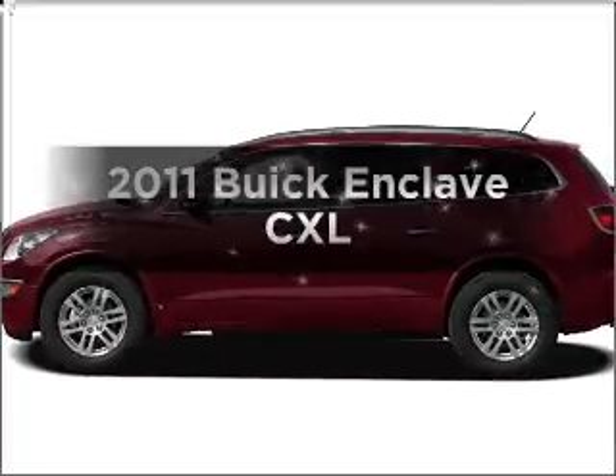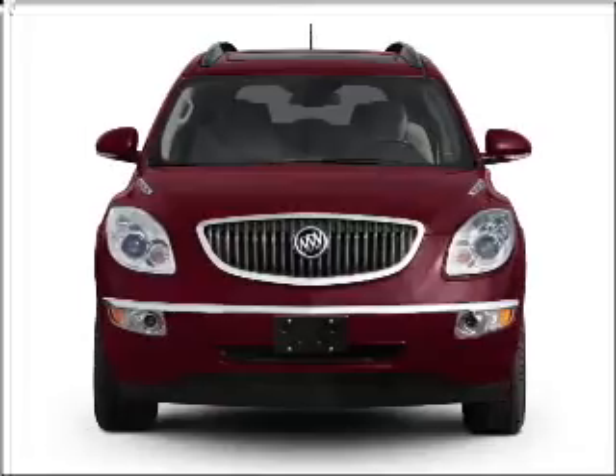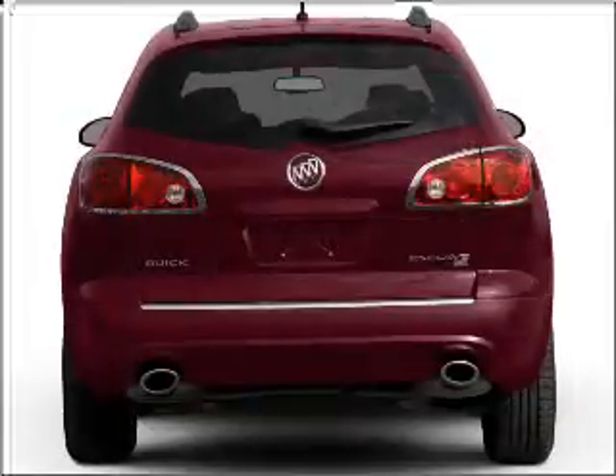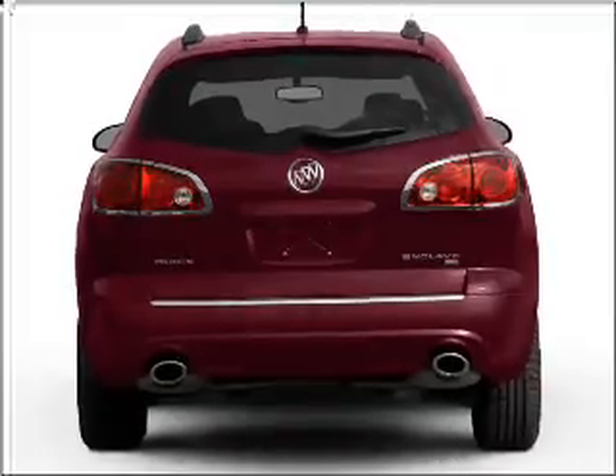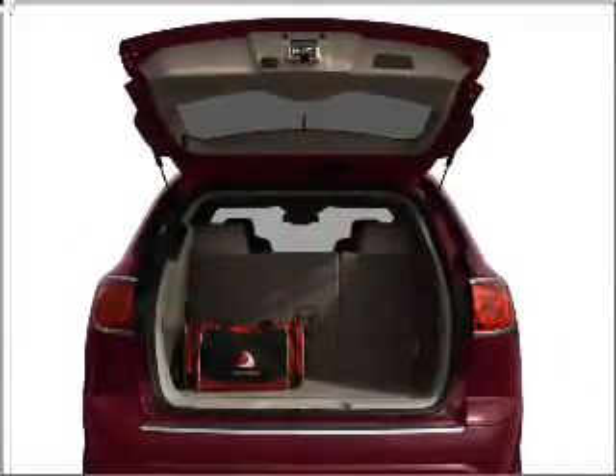Get noticed in this 2011 Buick Enclave. If you're looking for an automobile with great attributes, look no further. With a solid six-cylinder engine connected to a smooth-shifting six-speed automatic transmission, the anti-lock braking system will keep you safe on the road.